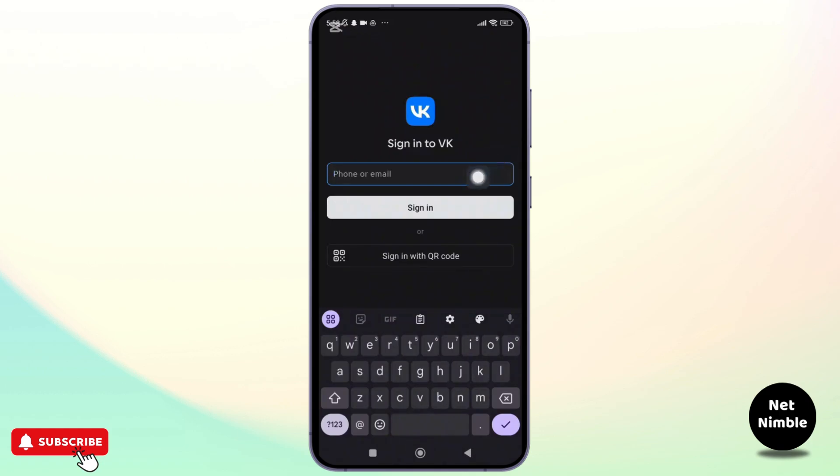When you create an account on VK, the platform requires a phone number as part of the registration process, and this is non-negotiable. You cannot skip this step.